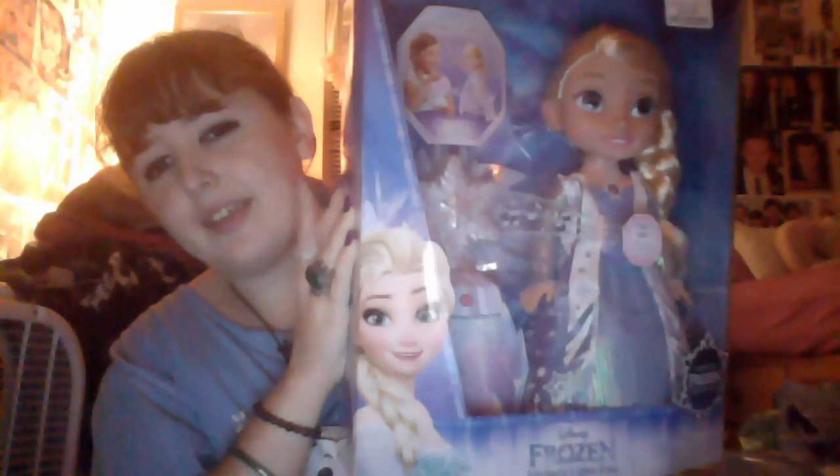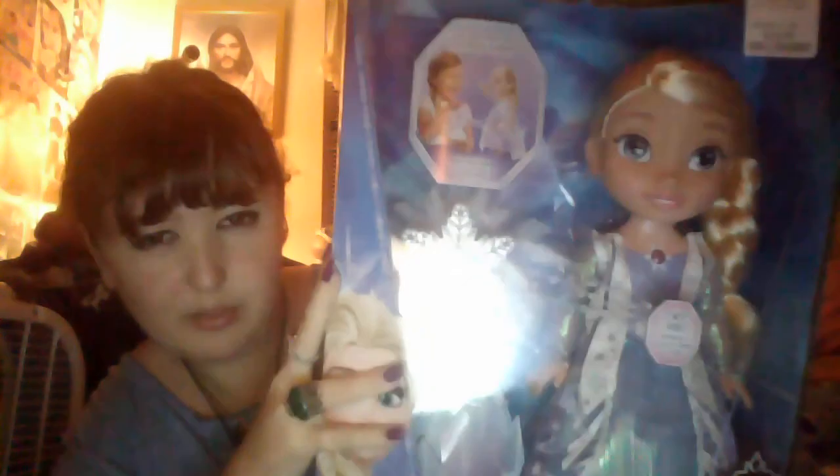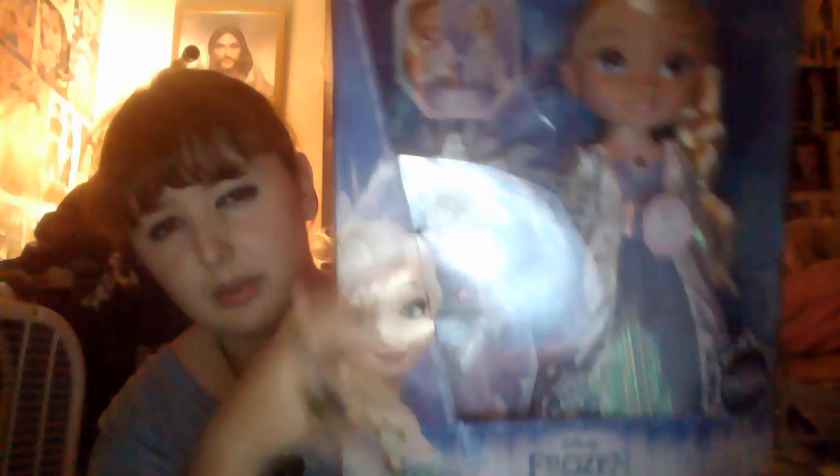This is what I'm most excited about. I wasn't going to get this, but it was the last one at Marshall's, so I figured I might as well. So I got the Northern Lights Elsa toddler doll. Look how cute she is. She has a little snowflake that lights up, and then she sings Let It Go, and her dress lights up, and it's really, really pretty.